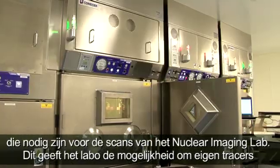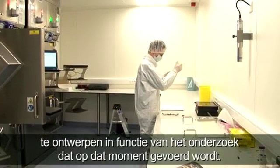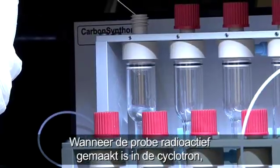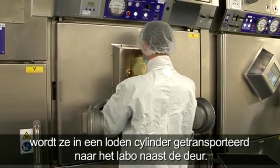This gives the lab the possibility to create its own tracers in function of the specific research being done at the moment. Once it has been made radioactive in the cyclotron, the probe is transferred into a lead canister for transport to the lab next door.